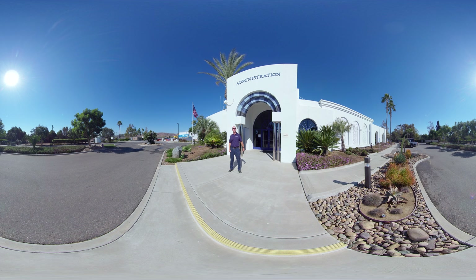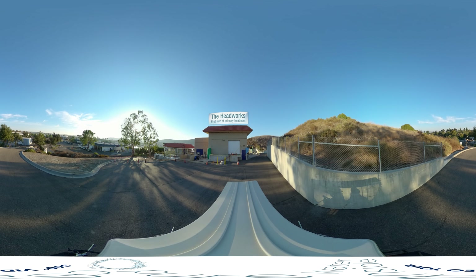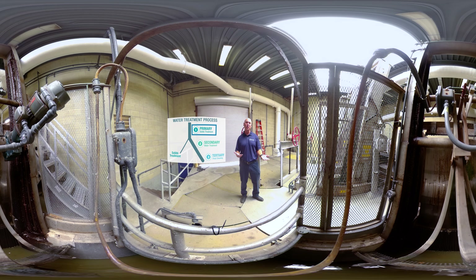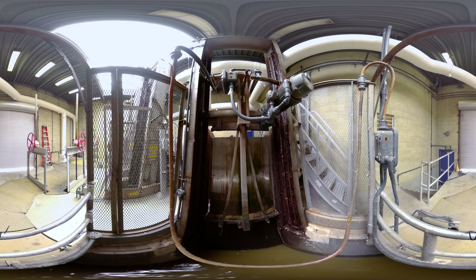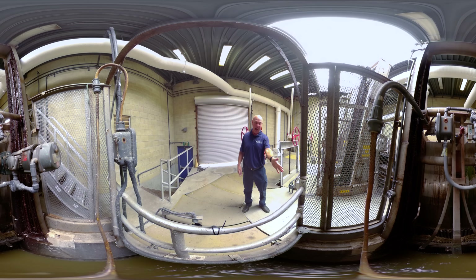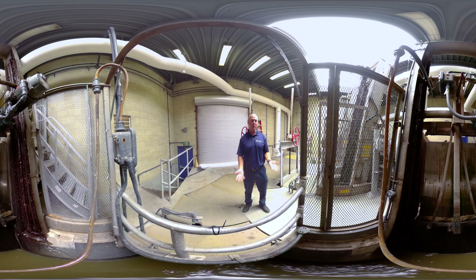Come with me — we'll go to our first stop, the headworks, where the beginning of the treatment process happens. Up at the admin building it was beautiful, but here it gets pretty stinky. This is the headworks, where we have our first form of physical treatment. Behind you, you can see the bar screen. The bar screen removes the first line of contaminants — rags, plastics, and other junk that shouldn't be here.